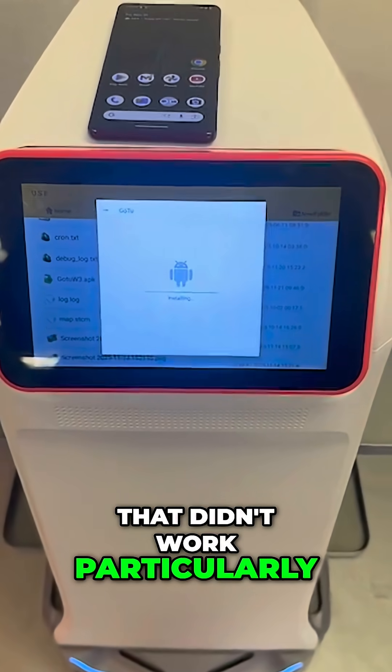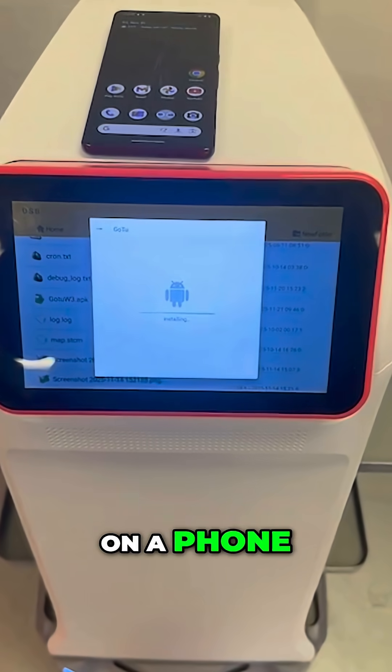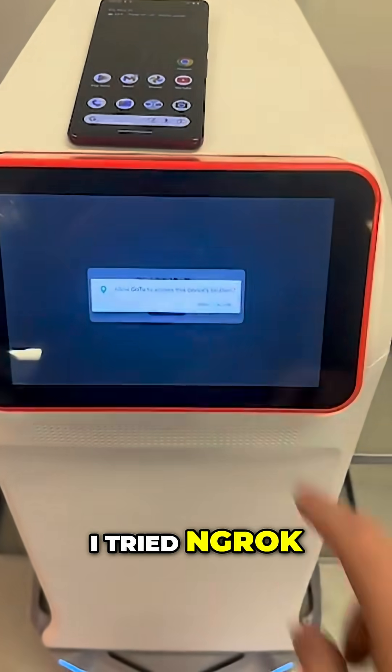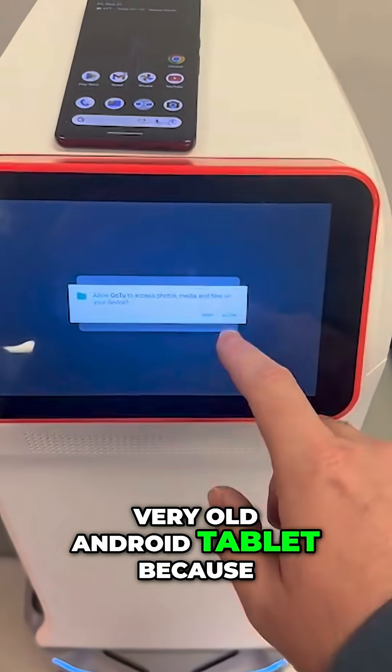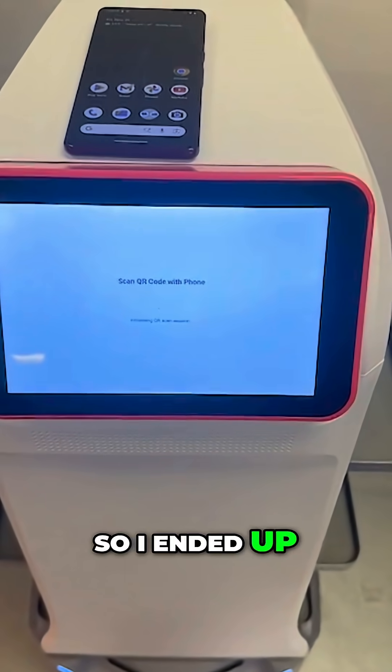That didn't work particularly well because of all the permissions you need from Apple and Android to access the camera on the phone. Then, on the advice of a few people, I tried Ngrok — unfortunately that doesn't work on a very old Android tablet because it has a DNS issue.